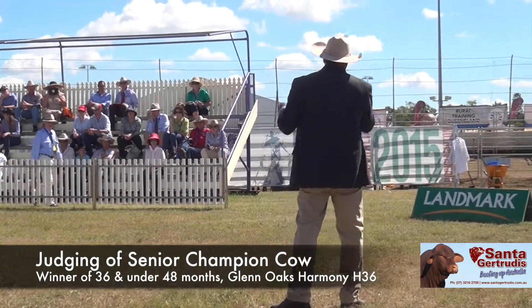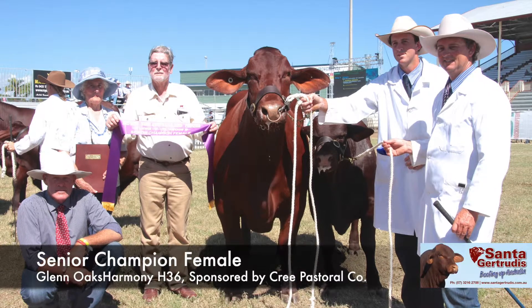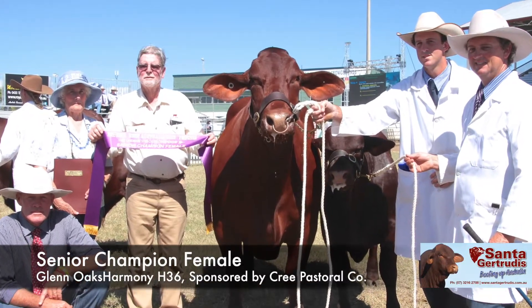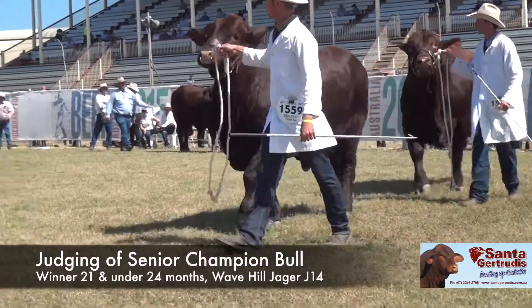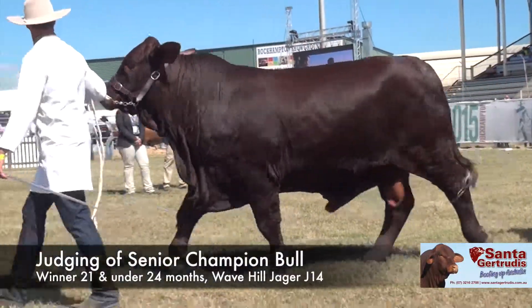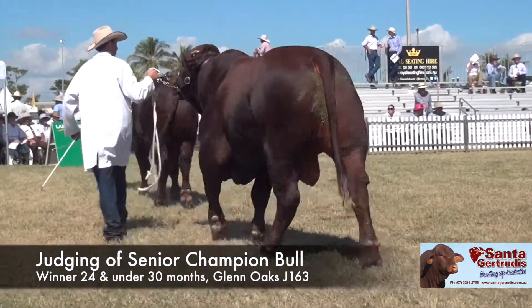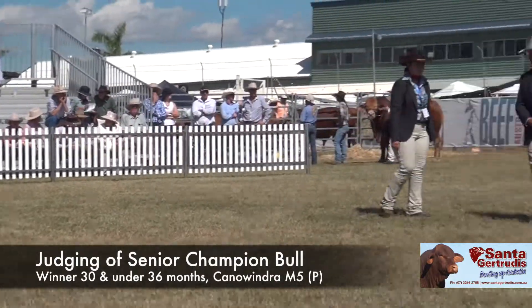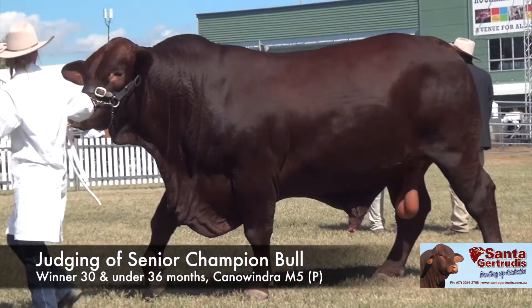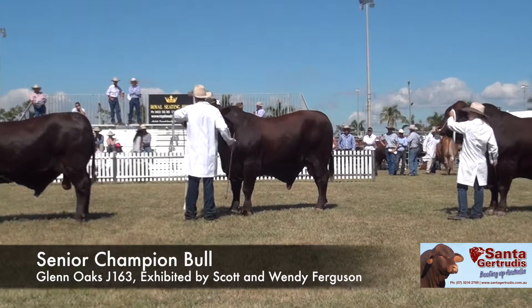If you bear with me for five minutes, I'll just come back down and make my final selection. Today I'm going with the middle bull for our Champion. Congratulations.